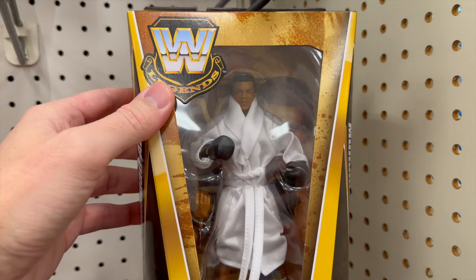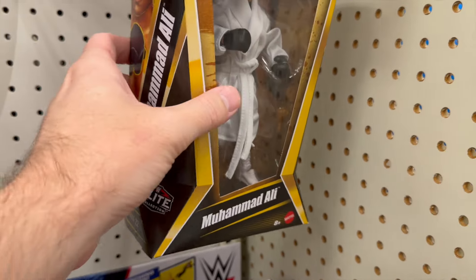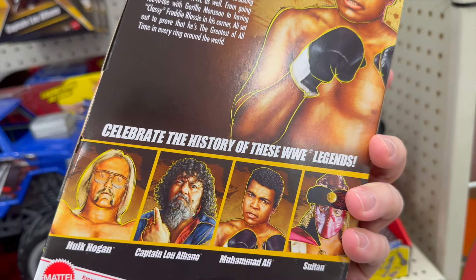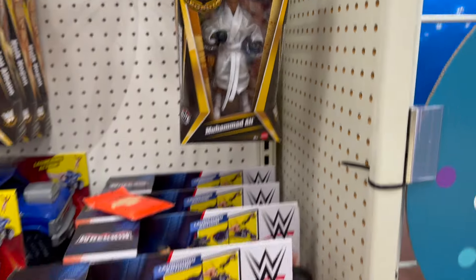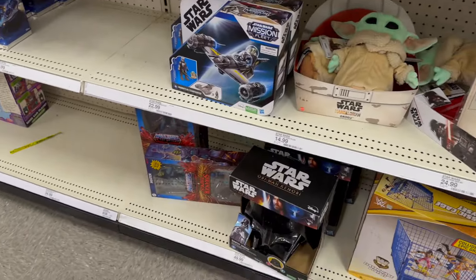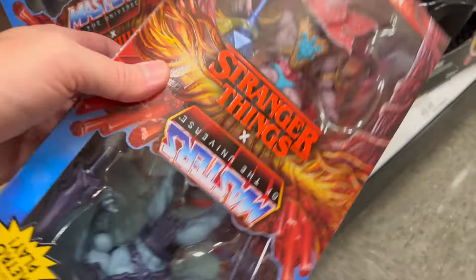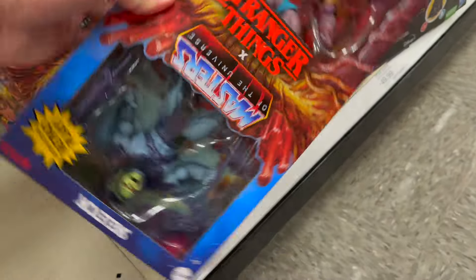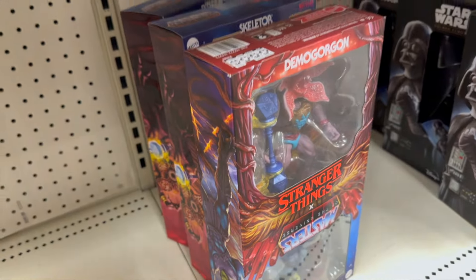Oh, there's a Muhammad Ali Legends figure — that's really cool. That's a potential pickup — I'm a big Muhammad Ali fan. Coming on down we have the Stranger Things Demogorgon and Skeletor two-packs; those are cool, with a little stack of them in there.